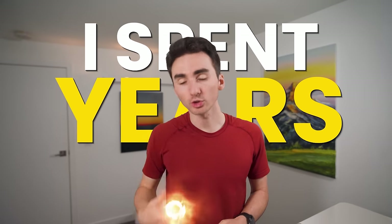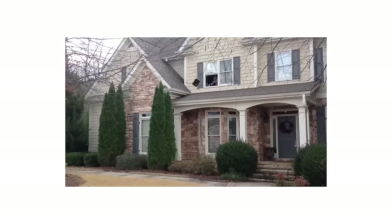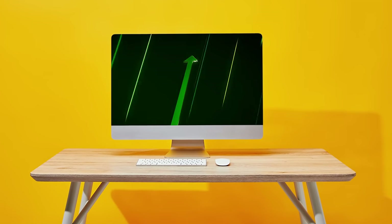I spent years and years going in circles trying to become a profitable trader, but when I threw everything out the window and focused on one simple strategy, my trading turned from losing me money to actually making me money.